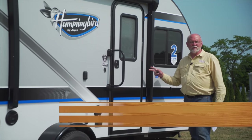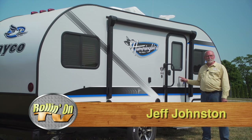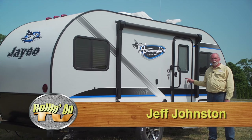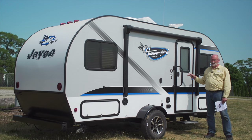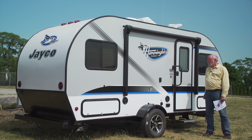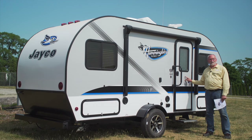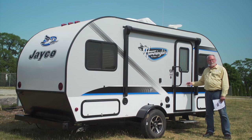Jayco has just added the new Hummingbird Ultra Light Trailer line to its product lineup. There are three different floor plans available in the Hummingbird. All of them weigh less than 3,000 pounds — dry and unloaded. By the time you add water and cargo, it's going to bump it up a little bit. But these can be towed by an awful lot of lightweight vehicles, like SUVs, minivans, and small pickups.